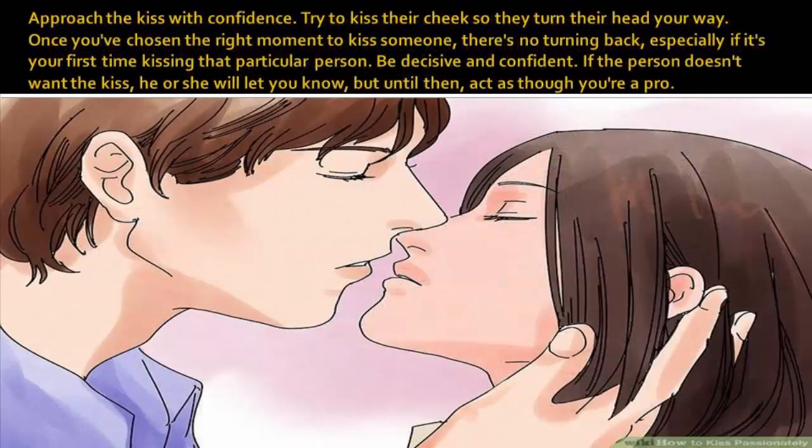Approach the kiss with confidence. Try to kiss their cheeks so they turn their head your way. Once you've chosen the right moment to kiss someone, there's no turning back, especially if it's your first time kissing that particular person. Be decisive and confident. If the person doesn't want the kiss, he or she will let you know, but until then, act as though you're a pro.